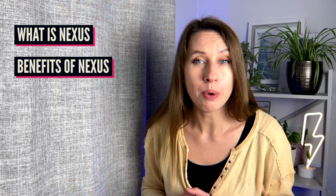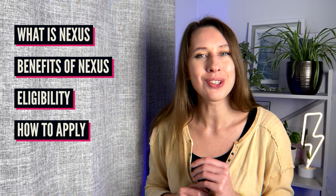In our video today we will be talking about what is Nexus, what benefit it provides, who is eligible to apply for a Nexus card, and what the application process looks like and how long it will take. By the end of this video you will know all about the Nexus program, how to apply for a Nexus card, what documents are required, how long it takes to receive it, and how you can start traveling more efficiently.